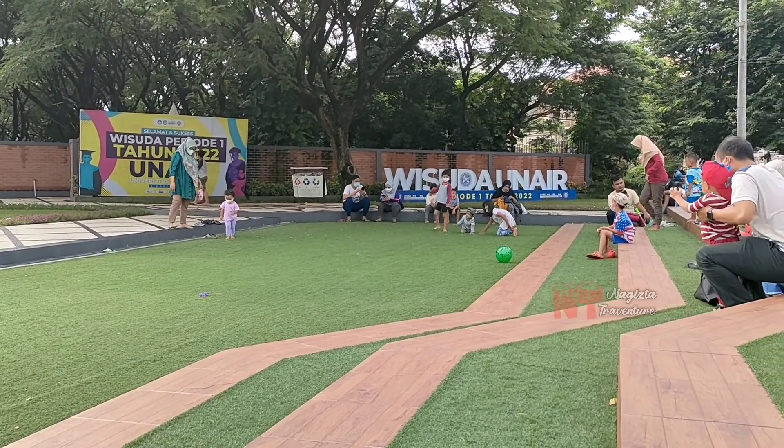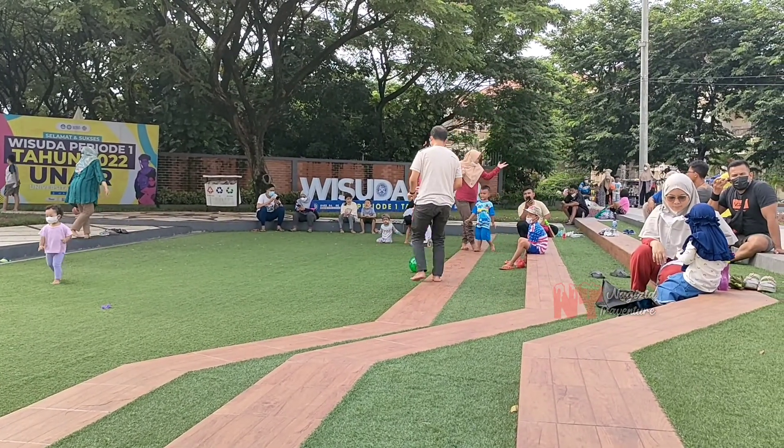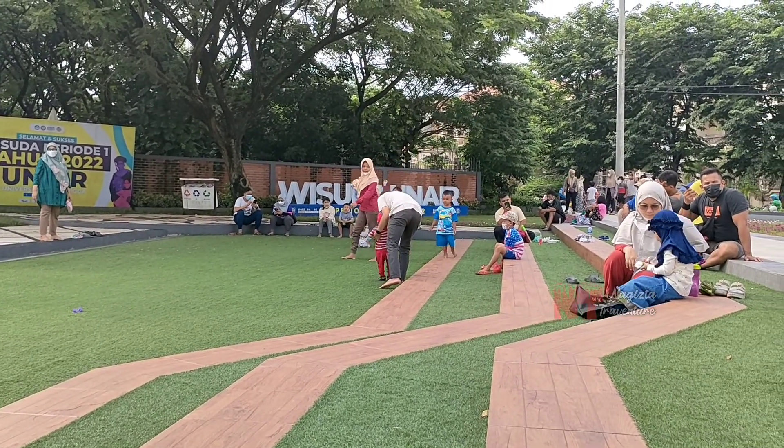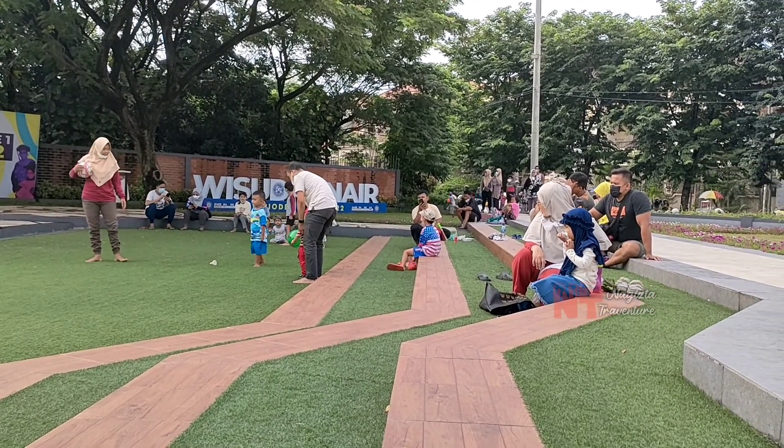The park is also equipped with a place to sit, so we can sit in the middle of the rumput sintetis while waiting for the kids to play.